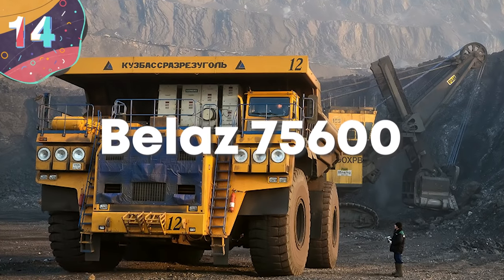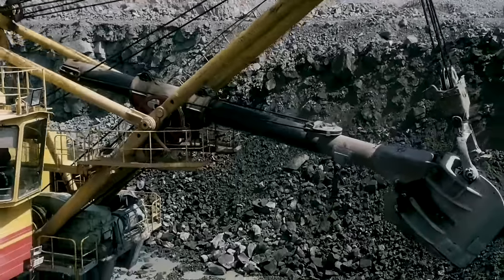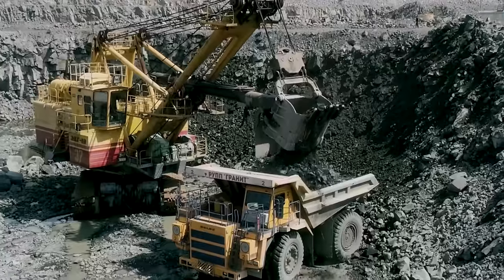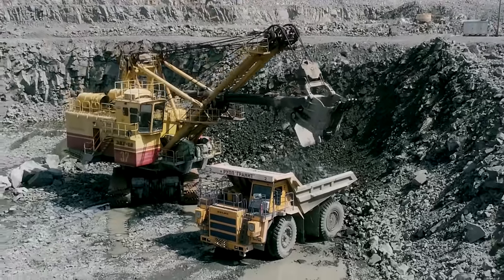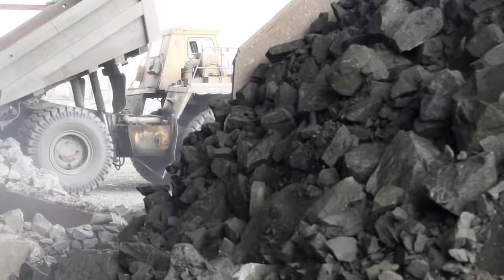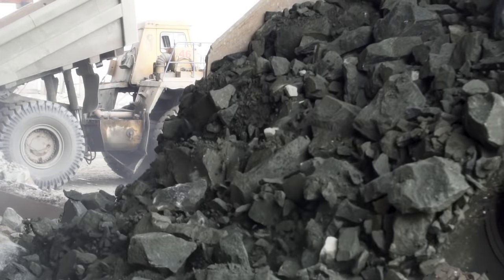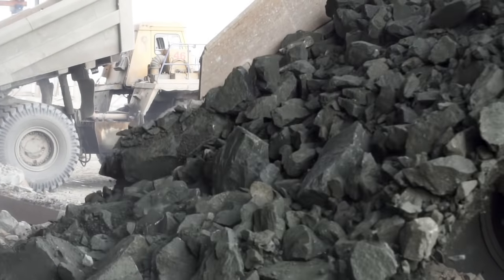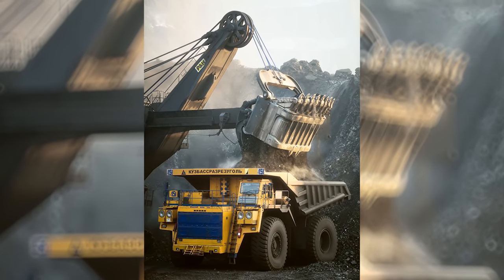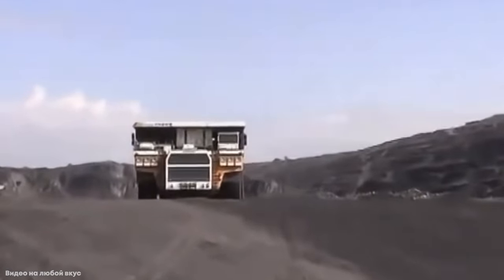Number 14: Belaz 75-600. With the sheer amount of material excavated from mines, there's a huge volume that either has to be dumped out of the way or taken to be sifted for valuable parts. One of the preferred ways of doing this, particularly at surface mines, is an ultra-class haul truck, and one of the largest available is the Belaz 75-600. Built in Belarus by the Belarusian Auto Works, they are by far the biggest used across the former USSR at sites such as the Batschke Coal Open Cast Mine.